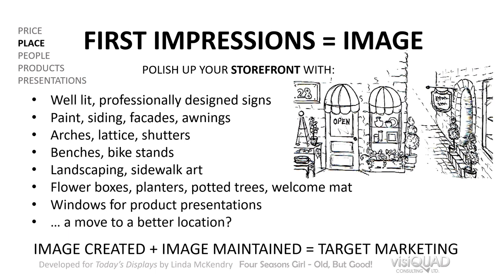Another option is moving to a better location. When I gave this seminar in Edmonton at a gift show, we had a couple hundred people in the room. I asked how many had moved their location in the last couple of years — a handful of hands went up. Then I asked how many were scared they would lose business if they moved — the same hands went up. Then I asked how many moved and were glad they did and wished they'd done it sooner — and the same hands went up. That told me a lot about the fact that sometimes you do need to move to a better location.